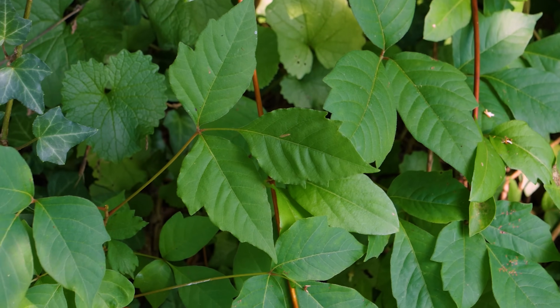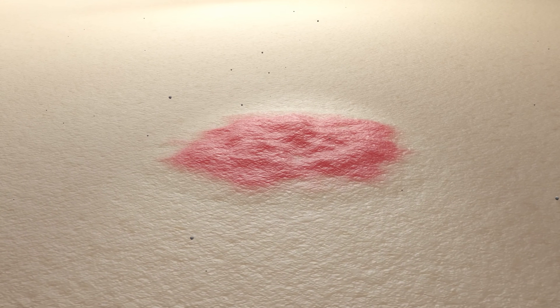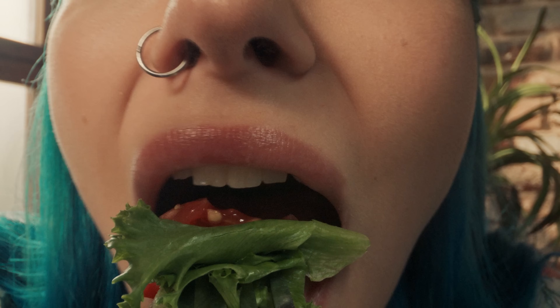Leaves of three, let it be. Most North Americans are familiar with this phrase. Homer Simpson took it a little further by adding, leaves of four, eat some more. But what would really happen if you ate this toxic three-leaf plant? Let's get into what happens if you eat poison ivy.